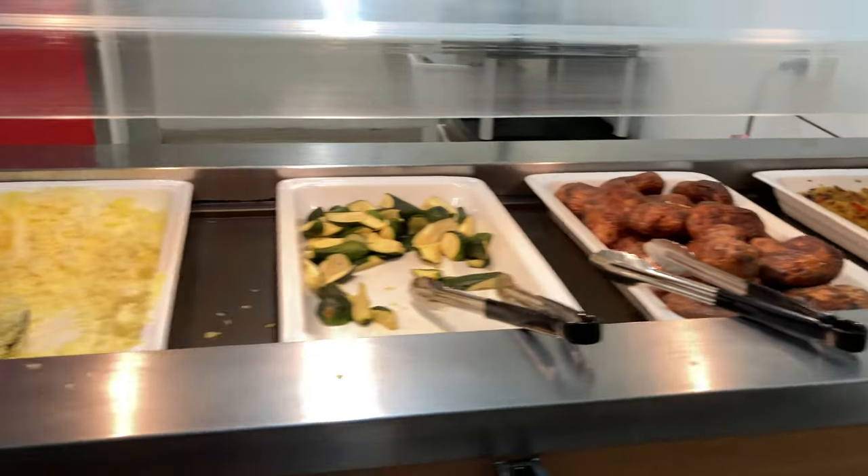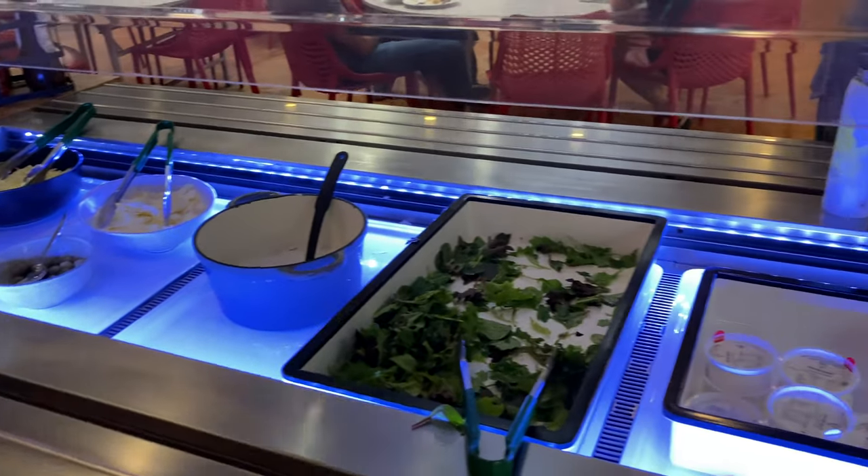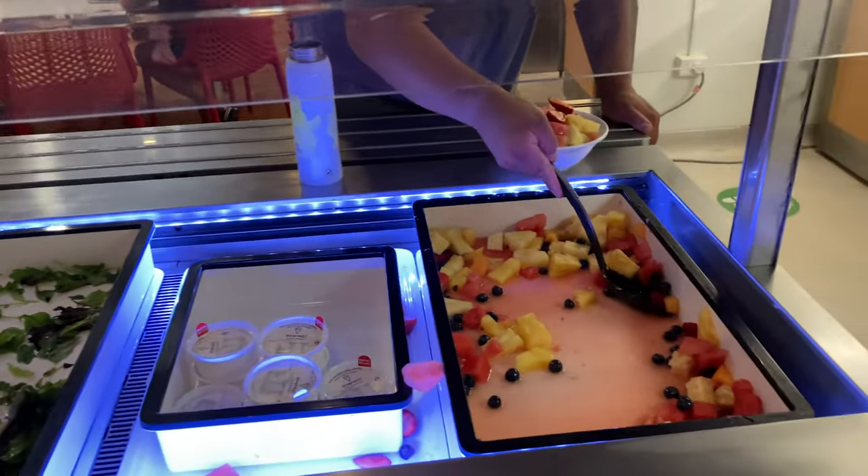Now is the time for dinner. It starts from 5:30 and ends at 7:30, which is the same as Campus East. But Campus East provided more vegetables.